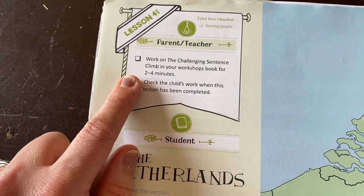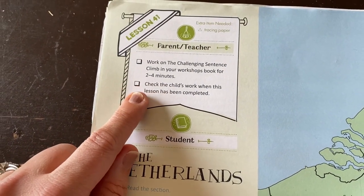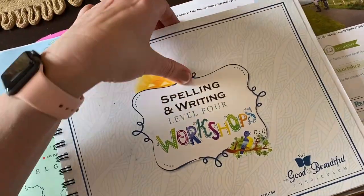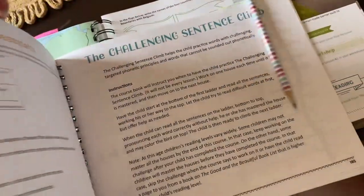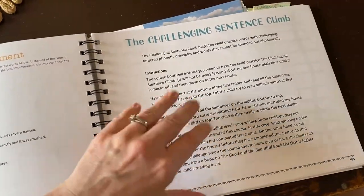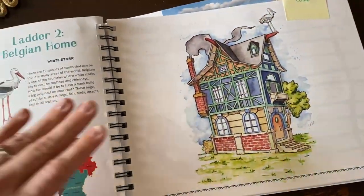Today it has us do the work on the challenging sentence climb in your workshop book for two to four minutes. So that's in this workshop book — this is the other book. The first one is the main lesson book and then there's the challenging sentence climbs, and she is on this one here.